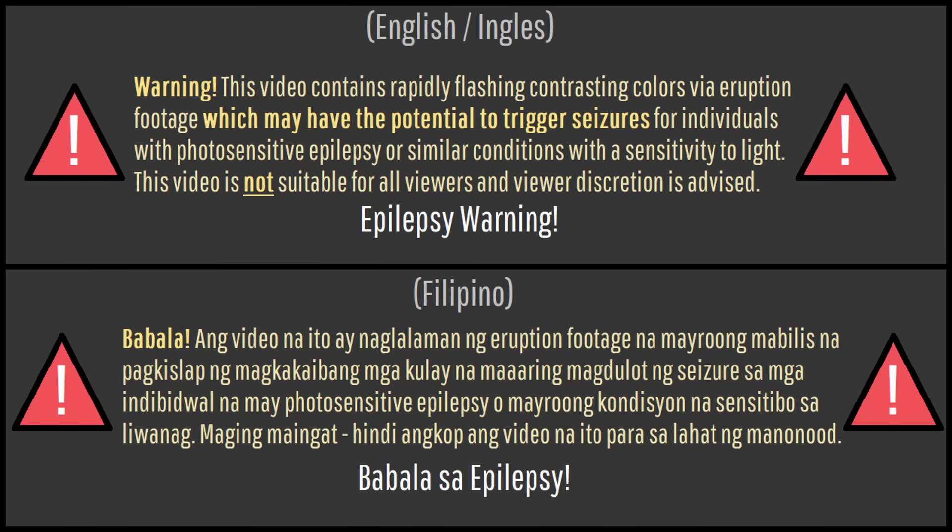Warning: this video contains rapidly flashing contrasting colors via eruption footage which may have the potential to trigger seizures for individuals with photosensitive epilepsy or similar conditions. Video begins in 3, 2, 1.